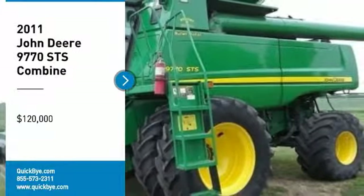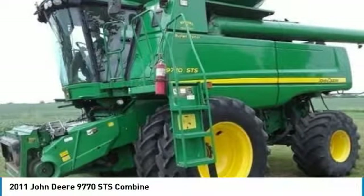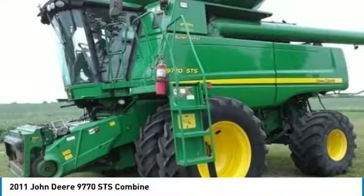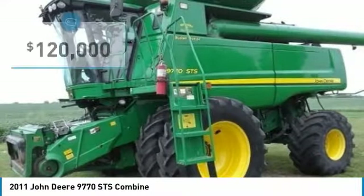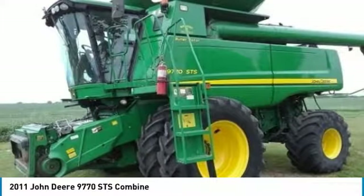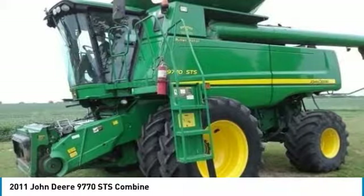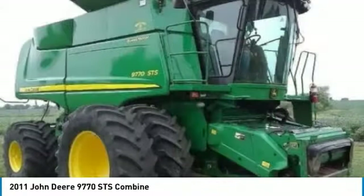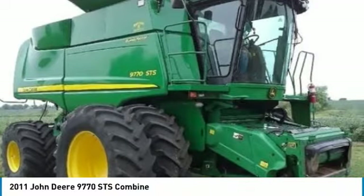2011 John Deere 9770 STS Combine for sale in Smithville, Missouri 64089. Get ready to maximize your efforts in the field with this 2011 John Deere 9770 STS Combine. This durable combine has been very well maintained, which has enabled its work-ready condition. Nothing runs like a Deere, and this 9770 is no exception.